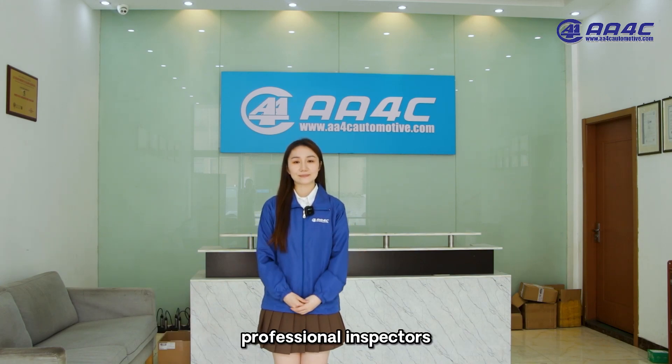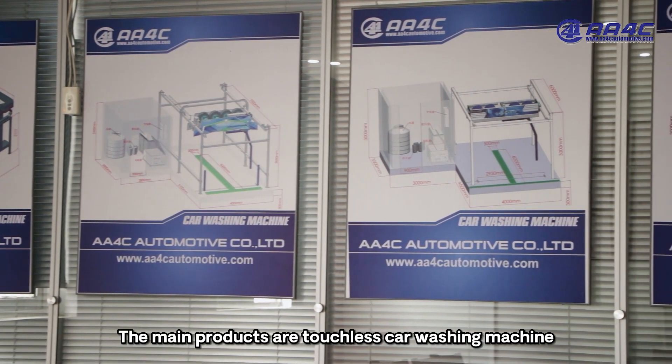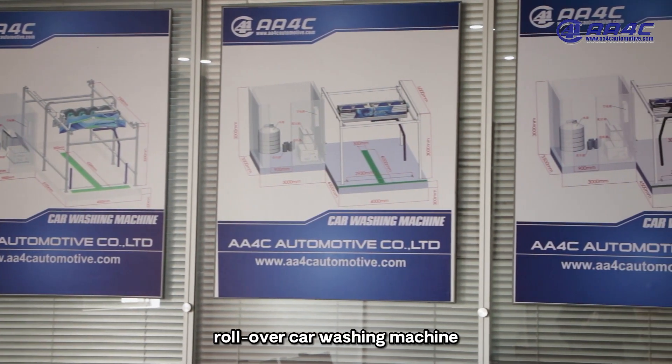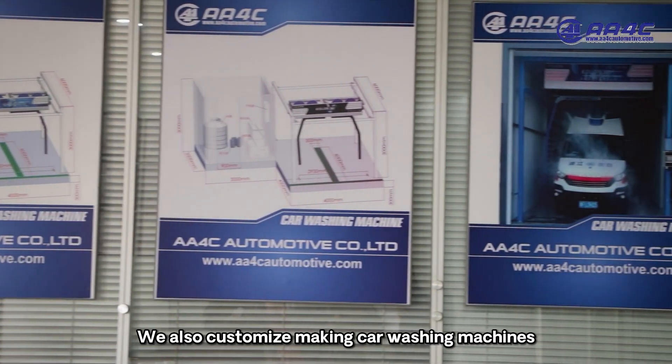Professional inspectors are also part of our team. The main products are touchless car washing machine, roll over car washing machine, tunnel car washing machine, etc. We also customize car washing machines.